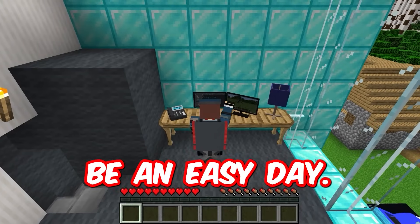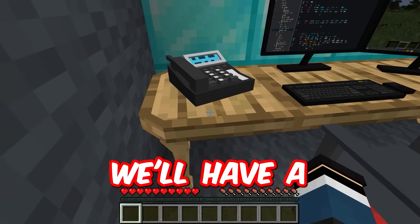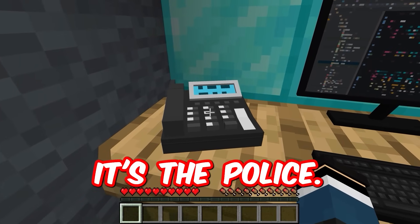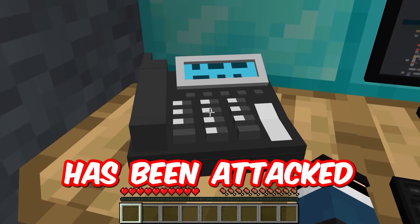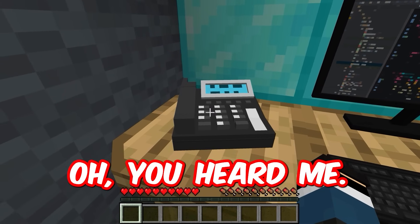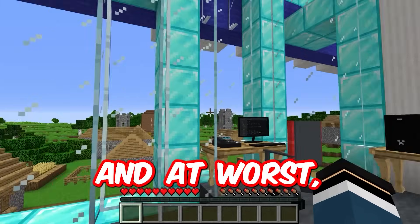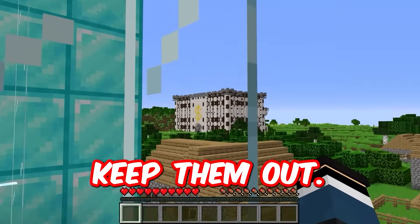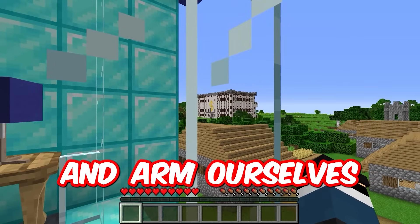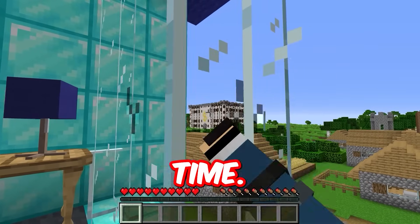Oh, it must be an easy day, almost no work. Oh, someone's calling. Family, come here — maybe now we'll have a rescue mission. Let's pick up the phone. Hello, it's the police. Help us — our bank has been attacked by robbers. We need your help urgently. Now we're going to have to protect the bank from robbers and keep them out. There must be an attack on that bank, so let's hurry up and arm ourselves, get over there, and stop the threat. Let's not waste time. Let's go quickly.